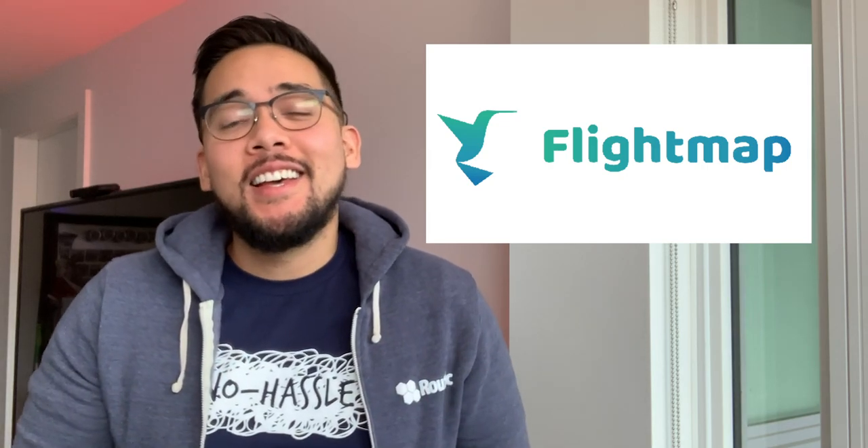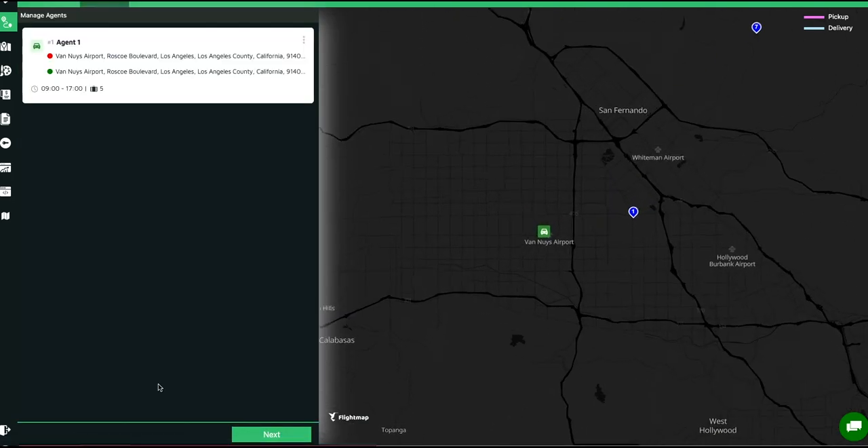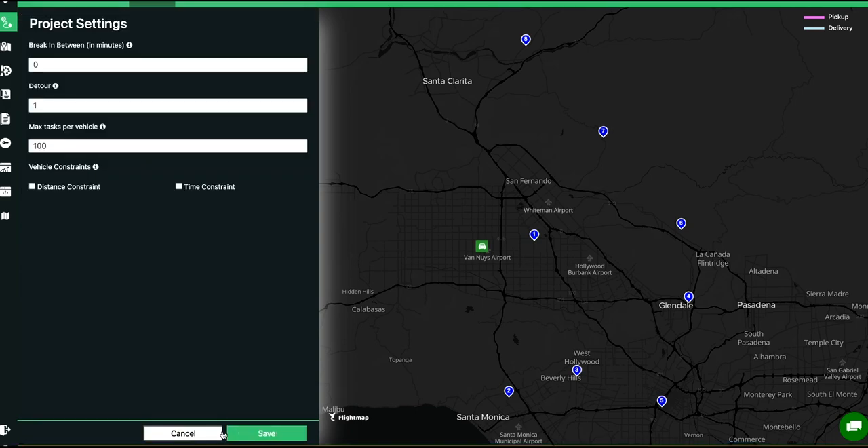Now let's check out FlightMap — and no, it's not just for flights. It's another route planning tool with a free tier. They support uploading address data via spreadsheets and give you a few route optimization controls, such as max tasks per vehicle and trip duration limit. They have the same limitation as RouteXL in that you cannot have different settings for each driver.